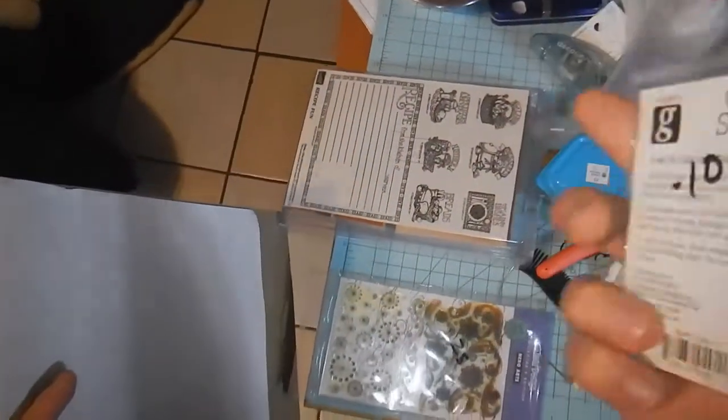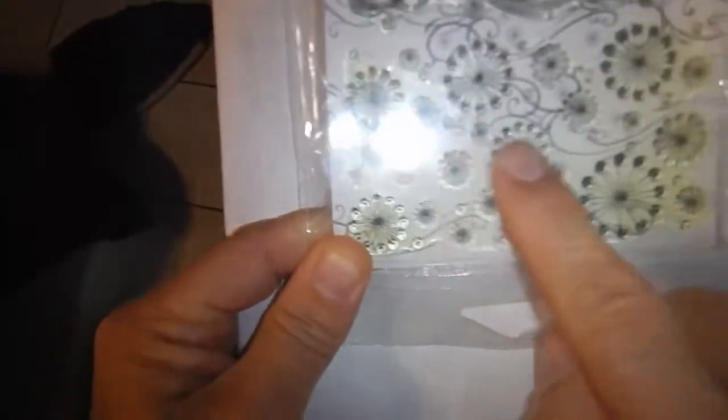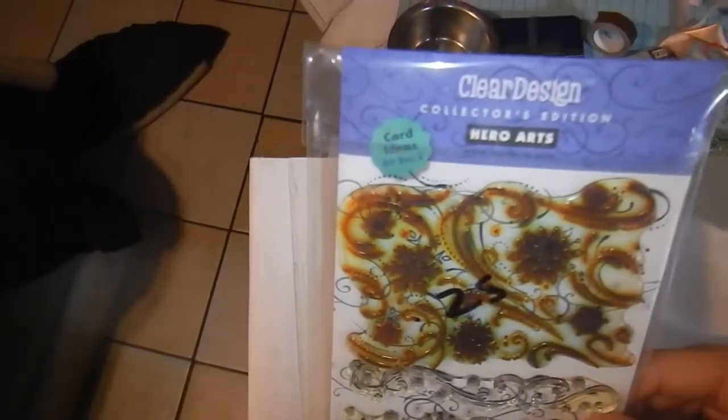These are clear stamps — 10 cents, from a thrift store. I also have these Christmas-themed ones that I love. There are snowflakes and a little wind design, so those are going to come in handy with some of the crafts I'll be doing soon.